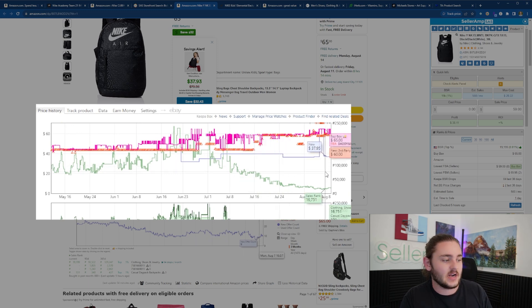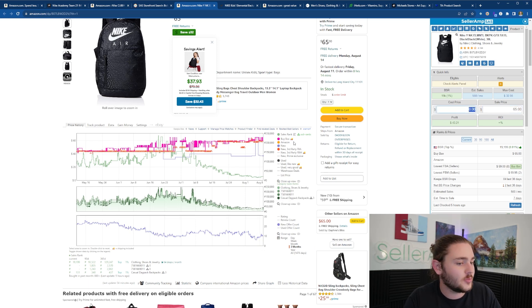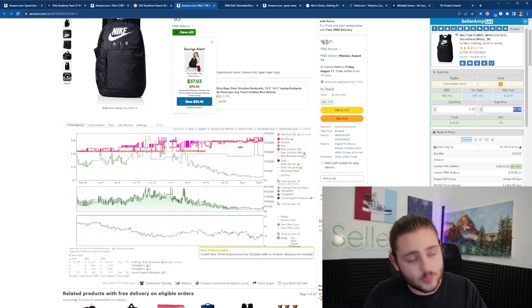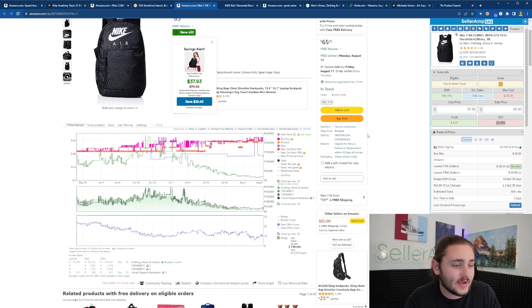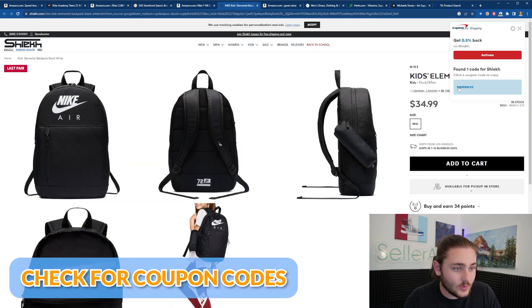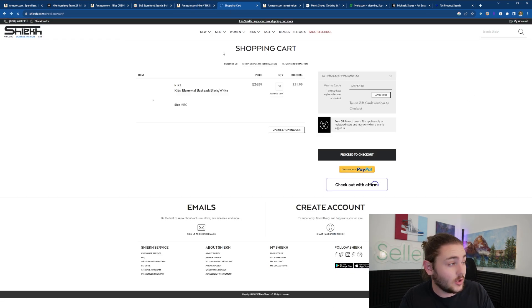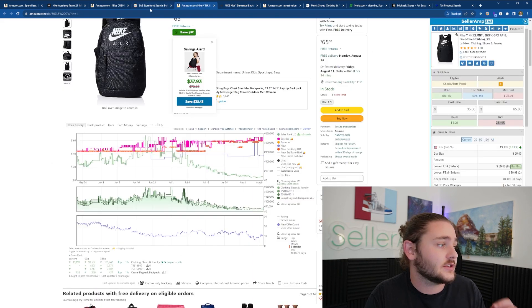Backpacks are popular right now with back to school. If we can sell this item for $65, a lot of sellers are having success at that price. On this item, if we paid $35, we'd be making about 25% ROI — pretty close to profitable. Another thing we can do is check for coupon codes. I tested a code but it wasn't working. Always do extra digging for a coupon code or anything to get extra margin in your business.